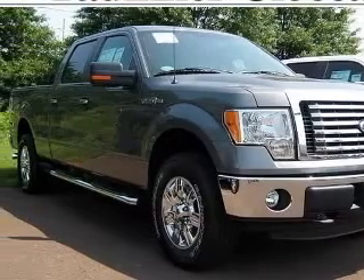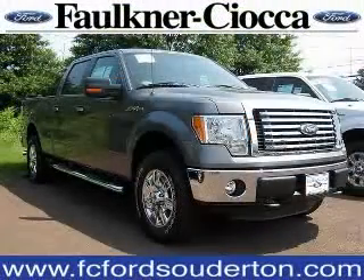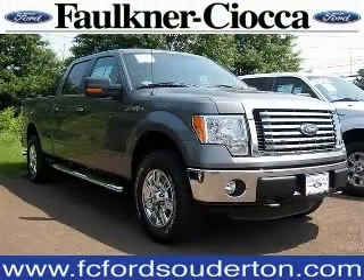Passenger airbag, pickup bed type: regular. Contact our internet sales staff today to schedule an appointment.